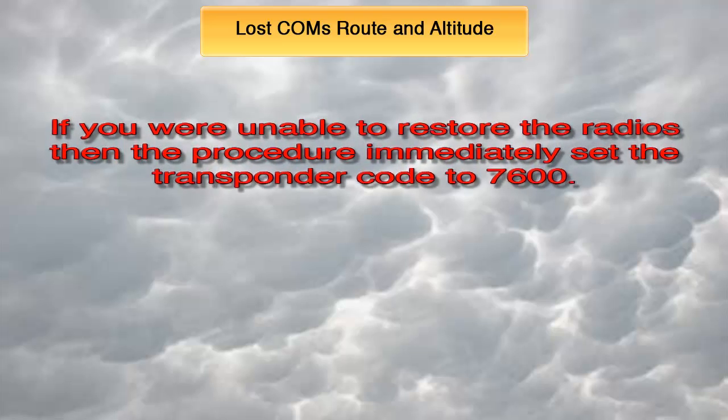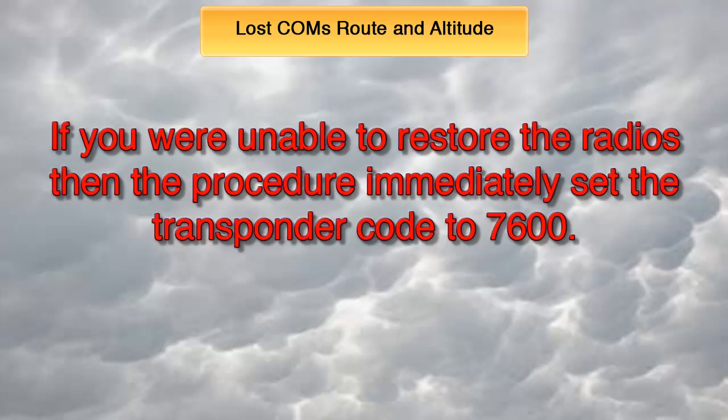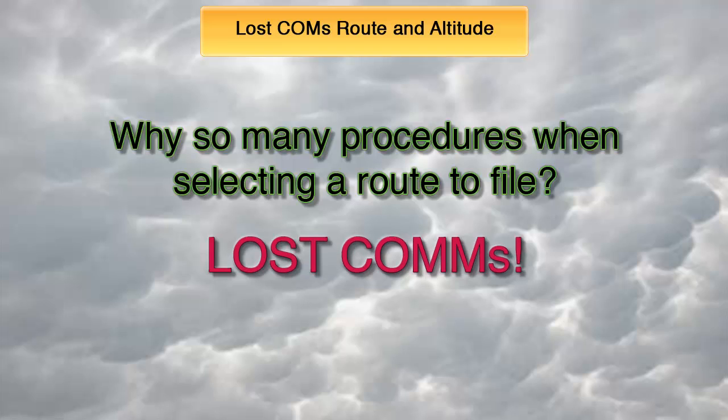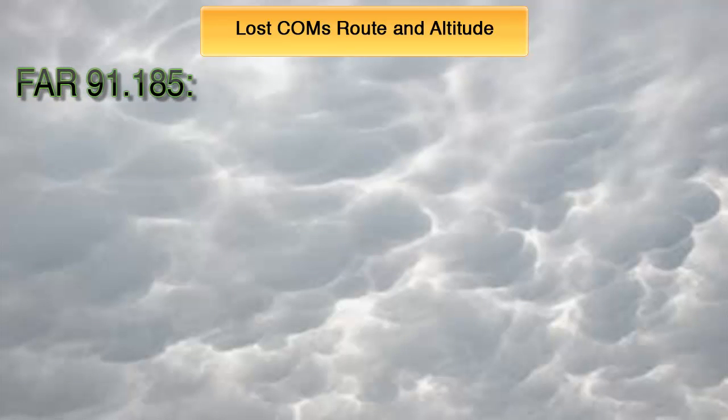Now, if you were unable to restore the radios, the procedure to follow is to first set the transponder code to 7600. This is extremely important as it will notify ATC immediately of the problem and allow them to lend you a hand by clearing the airspace around you. Keep in mind that the purpose of most regulations covering IFR flying is to aid pilots and ATC in the case of a loss of communication scenario. In a loss comms scenario, ATC will know exactly what you will be doing from the moment you lose the radios to the time you land. The rest of the procedure is clearly listed in FAR 91.185.